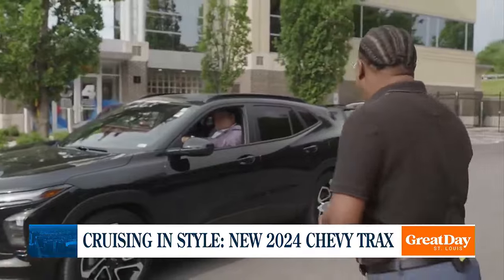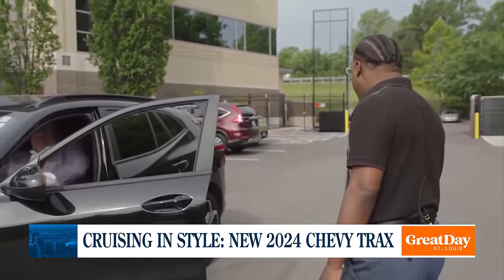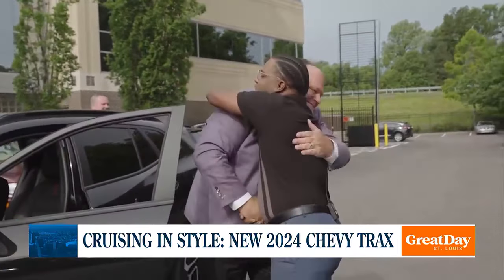There he is right here. Hey Don! How you doing, buddy? I'm all the better now that you bought me a new car. I'm good, how are you?